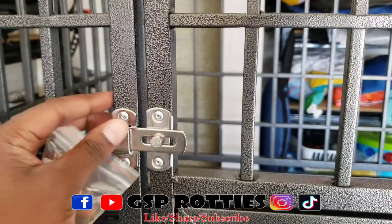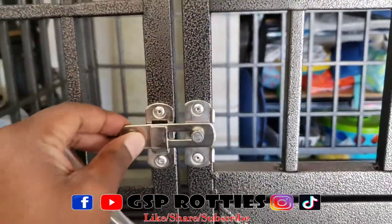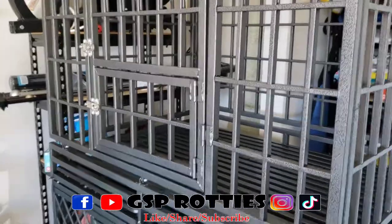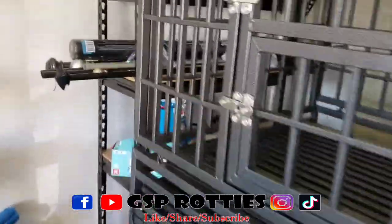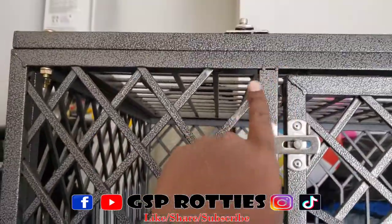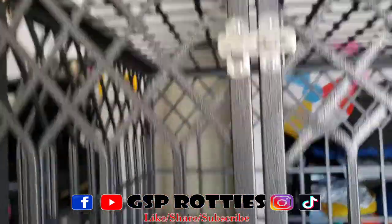Overall I'm satisfied, man. They came with these locks so the pups won't be able to grab a paw and do this — that's always great. Overall, pretty much 100% satisfied. Now there was a little ding, so we're gonna get a little money back for that — they're gonna have to pay me for that one.